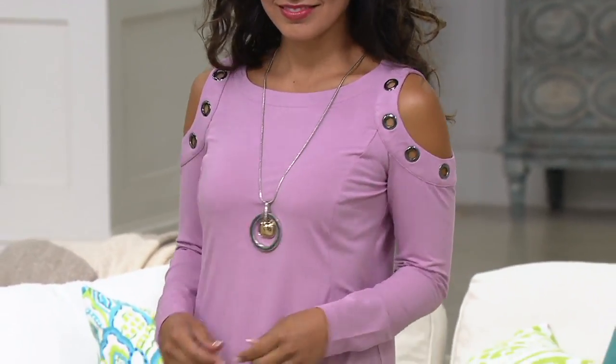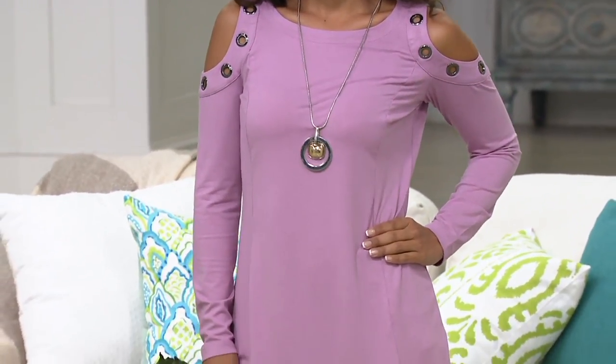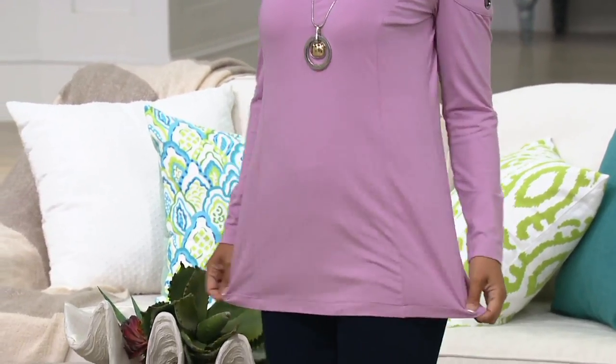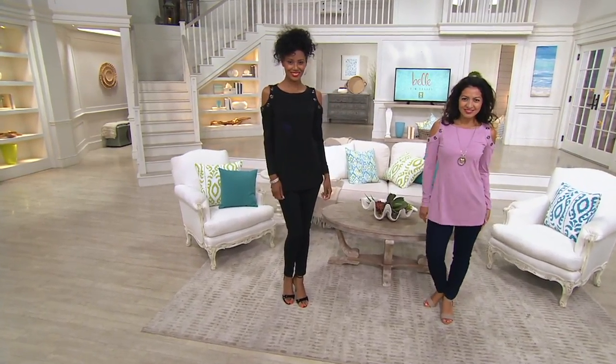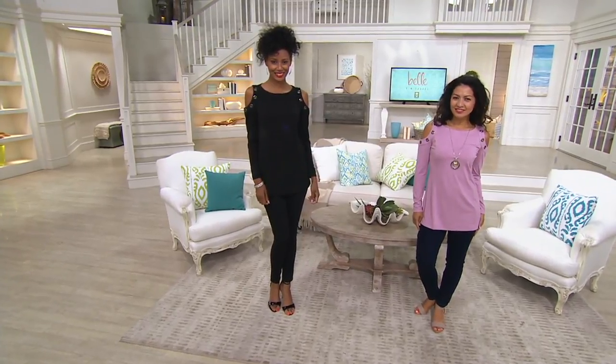This is $43.86 at the QVC2 big deal price. Three easy pays if you want to do it that way. The colors are awesome. The black is a must.